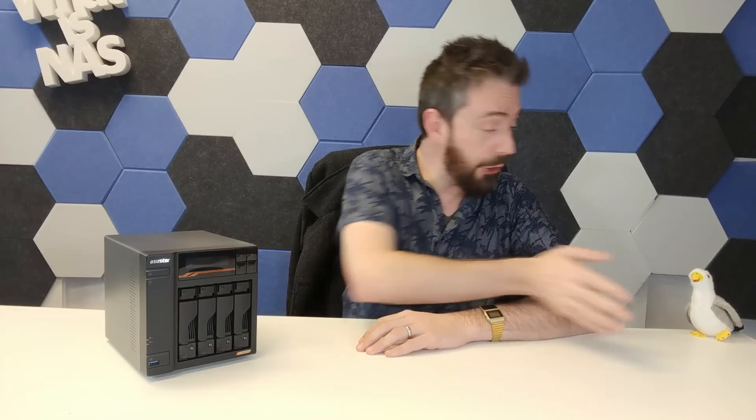That's the 'Should You Buy' breakdown on the Lockerstor Gen 3 series. There's a longer full review linked below, along with a written review. If you found this helpful and decide to buy, please use the affiliate links in the description — it results in a small commission that helps NAS Compares keep doing what we do. Thanks so much for watching, and I'll see you next time.